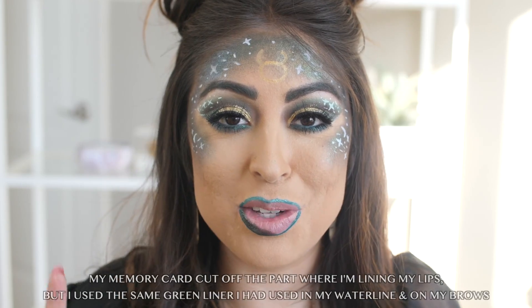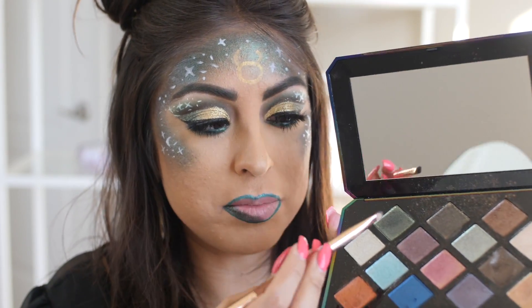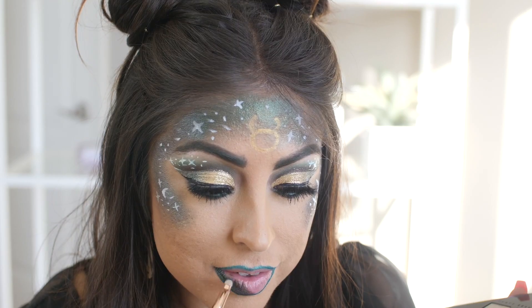My camera died, so while I charged it, I did some little space buns to get into the theme. Now I'm going to go ahead and finish up my lips where I left off. I'm taking the green, the same one that I had used all over my face, and that's what I'm going to fill my lips in with.